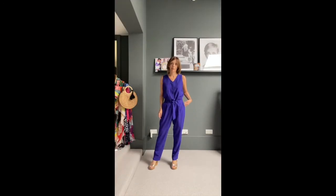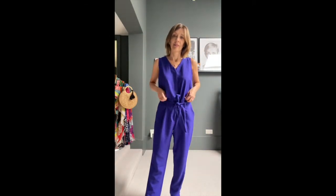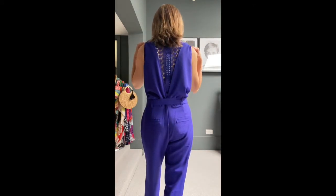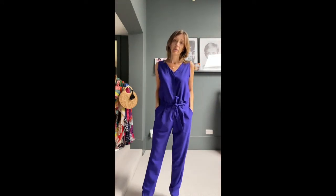Onto jumpsuits now — starting off with this smart one in a beautiful periwinkle colour. It's a tiny bit big for me but it has a tie belt and pockets, beautiful detail buttons down the front to help you get it on and off, and at the back it's got lovely lace detail so it's really stunning from the back. It's a crepe fabric, so very smart.